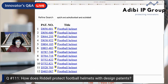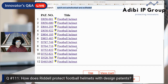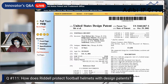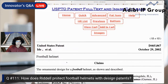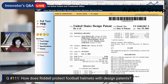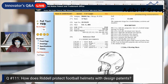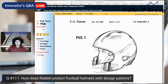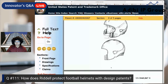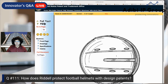I opened all 12 patents before the show to save time. To view them yourself, click on the item and then click images, then full pages. The very first one is from 2002. You can see the outer shell of the helmet. Notice the dashed lines — those represent the metallic face mask and chin guard straps, which are not claimed as part of the design. They're only protecting the helmet shell itself.